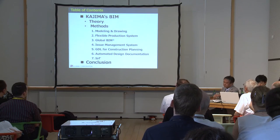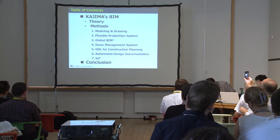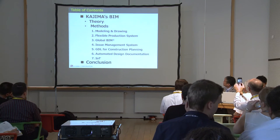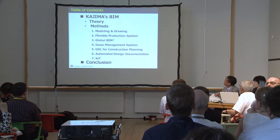This is today's agenda. I will introduce Kajima's BIM, starting from theory and followed by methods — seven methods. But first of all, let me introduce our company, Kajima, briefly.